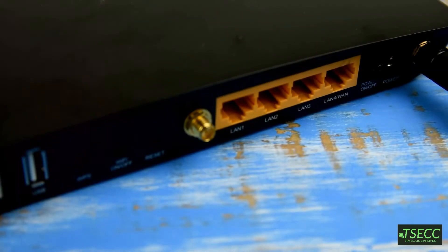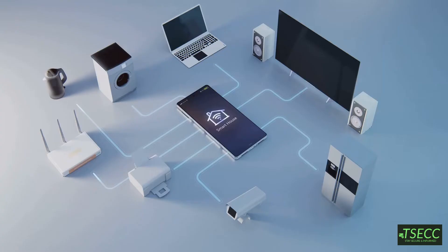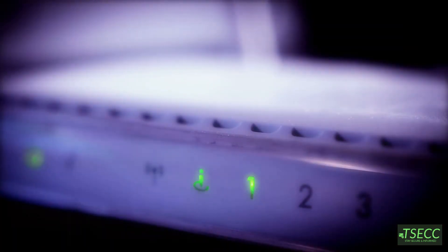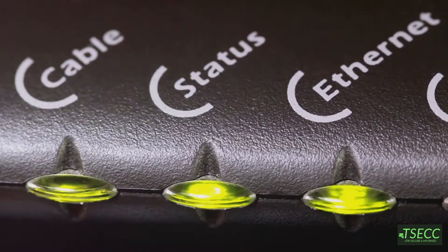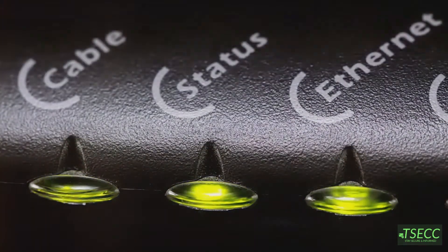So what happens if you only have a modem? Well, you'll get internet, but it's a one-device deal. Your laptop could plug in, but your phone, gaming console, or smart TV are out of luck. If you only have a router, though, you're just making a local network — your devices can talk to each other, but no internet. The router needs the modem to reach the outside world.